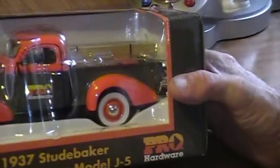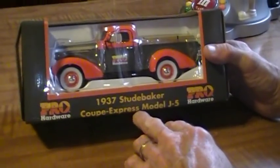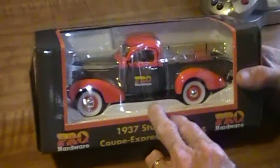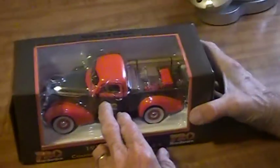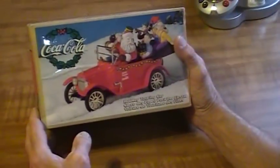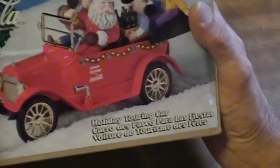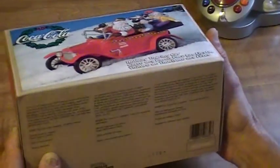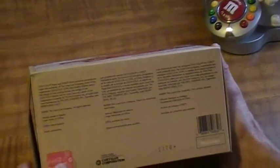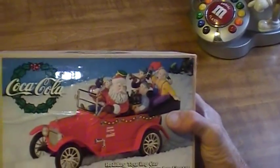Now this is a Pro Hardware coupe — Express model J5, it's a '37 Studebaker truck. It's all in the box, new. About $15 for that item. Here we have a Coca-Cola item — Santa Claus on his holiday touring car. As you can see it was made in 1998. I want $15 for that item.